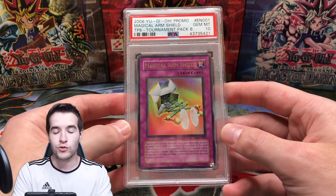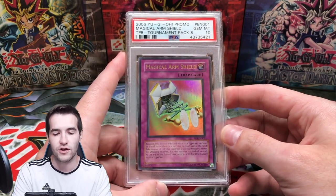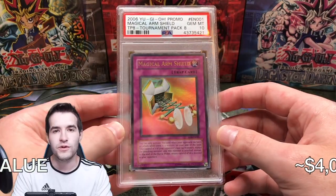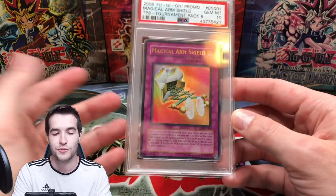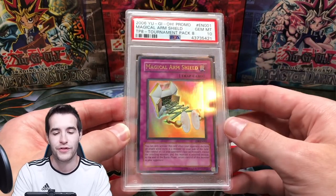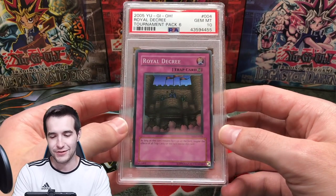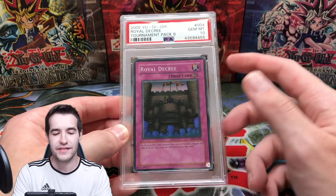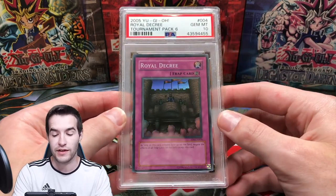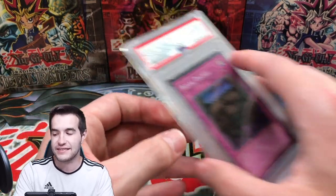Finally we have the last ultra that I own — the Magical Arm Shield. This one I think is pop six. I got this one for around $600. It's very low pop, not the most desired one, but TP8 is also pretty tough to find. It has Harpie's Feather Duster in there and all that stuff, so it's a pretty cool one to own. Then we have an honorable mention — the one TP Super I own in PSA 10, another Royal Decree, TP6 Super Rare.